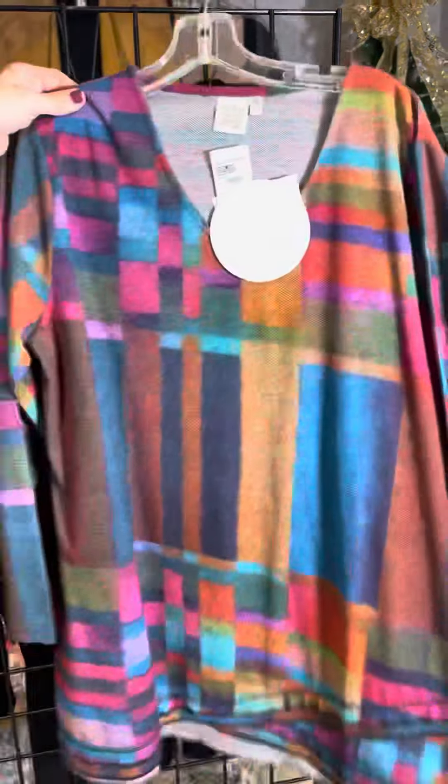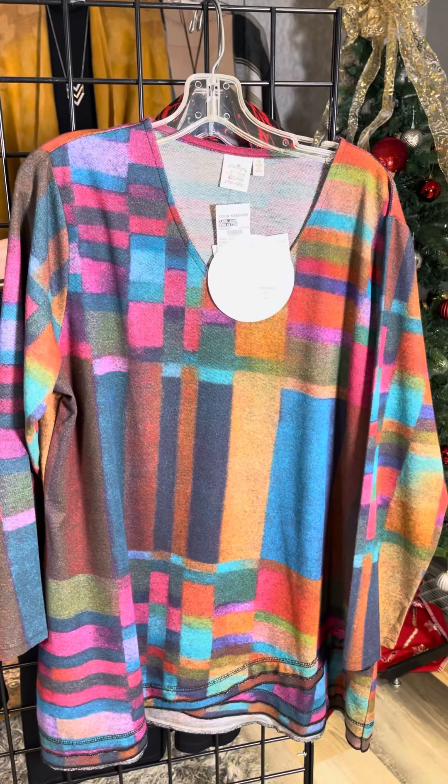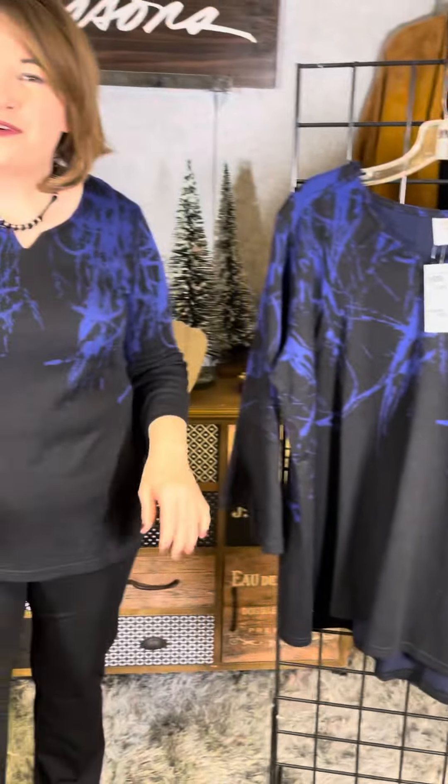In plus sizes we've got the great jewel tone tunic with that fun detail on the hem, and twinning with me as well in plus sizes. So beautiful fashions, great styling, Missy and plus sizes. Check them out in our store or online at fourseasonsdirect.com.